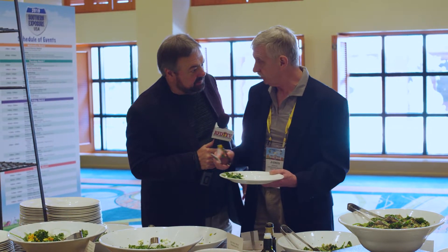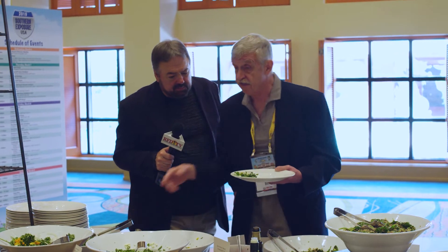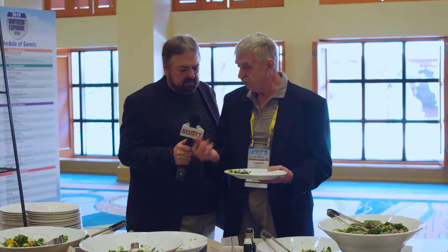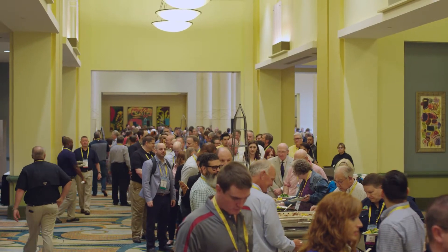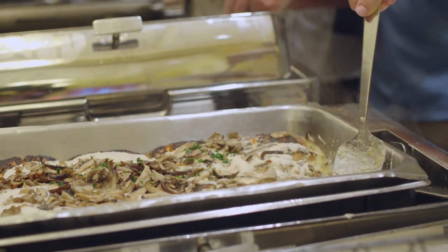One of the problems with American diets and diets around the world is they tend to get very monotonous — there isn't a lot of variability. So we like to have a lot of variation here. Lots of different flavors. Play these flavors against one another.